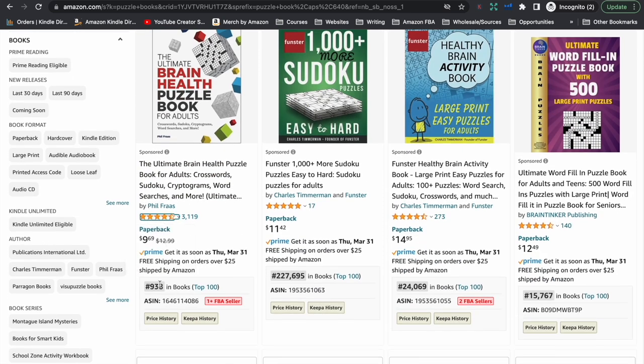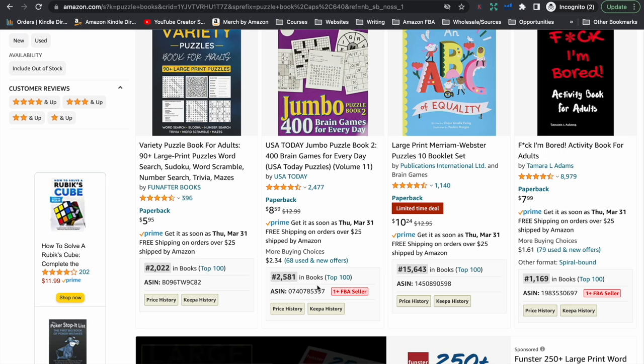A bestseller rank determines the popularity of a book in the Amazon marketplace. The lower the number, the better. You want your number to be as close to one as you possibly can. This particular puzzle book is 938 in the Amazon store — that's 938 out of every single book on Amazon. We have one here with a bestseller rank of just over 24,000, another just over 15,000, and one with a rank of 2,581. And you can see by how many reviews are left — an indication of the amount of people buying these books. This one here has nearly 9,000 reviews and it's just over 1,000 in the Amazon store overall.